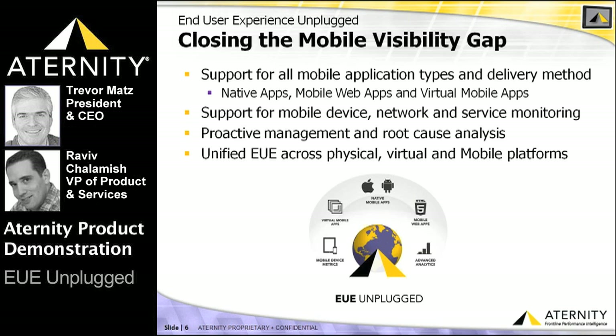In addition, ATERNITY continuously collects detailed device, network, and service metrics that are often the source of mobile application performance and availability problems. With this deep visibility, IT organizations can proactively detect performance issues, rapidly isolate mobile-specific problems, and dramatically reduce the mean time to repair.